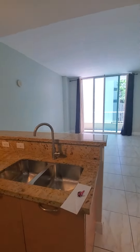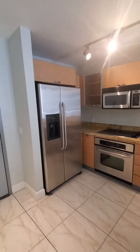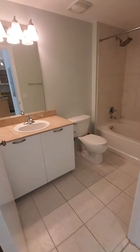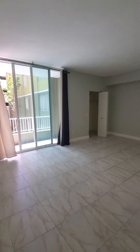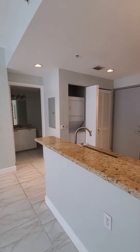You have your washer/dryer here. Kitchen is nicely upgraded. Bathroom. And this is your living space. So the bedroom area is set up right there, but it is just an open space.